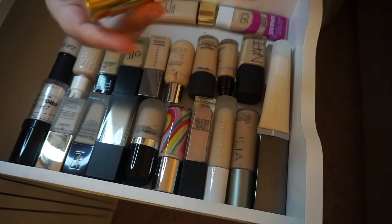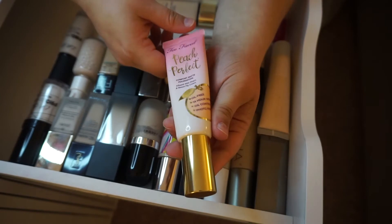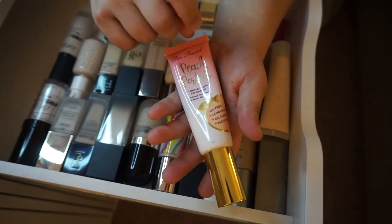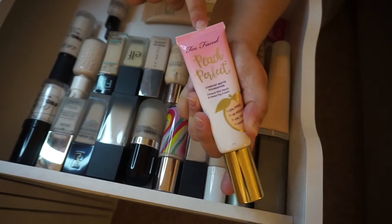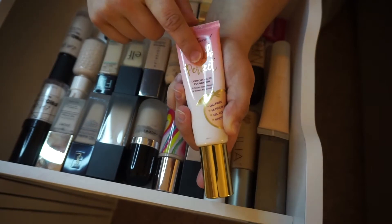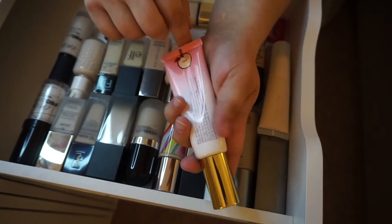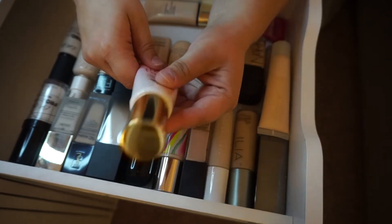This is the Too Faced Peach Perfect Comfort Matte foundation in Snow. I originally tested the shade Swan and switched to this — Porcelain, I think — which was a shade darker, and then they released more shades and I went out and got this one. Keeping this guy. I love that foundation.